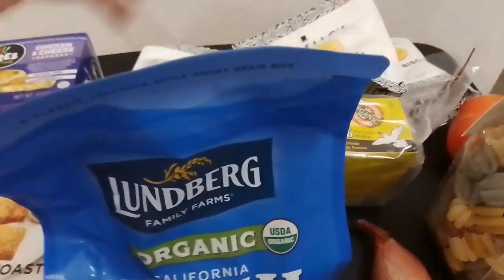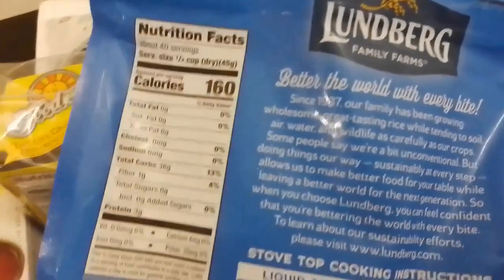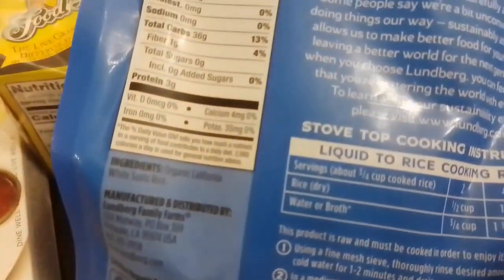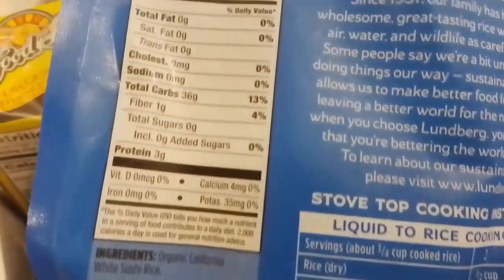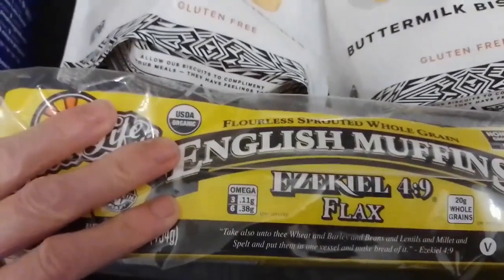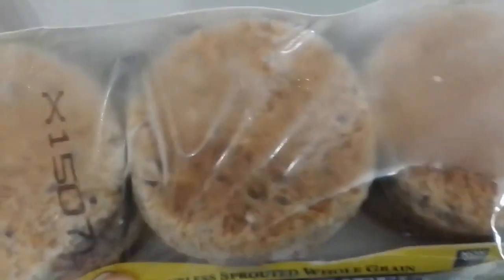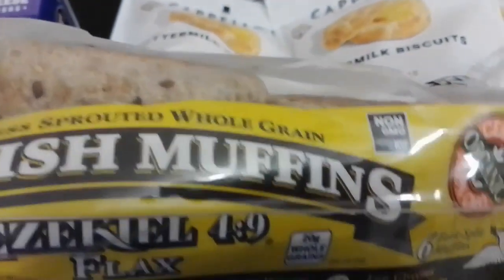And then we got also this — let me show you the nutrition facts and the ingredients. We also got these English muffins for $4.57. This is a really good deal. I think they might not have it again because it's a last chance on the clearance rack.